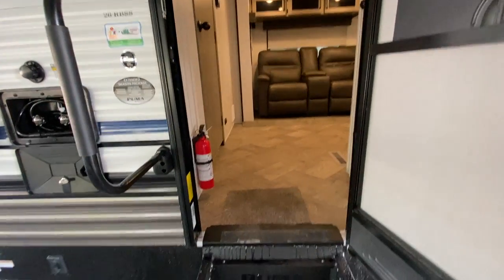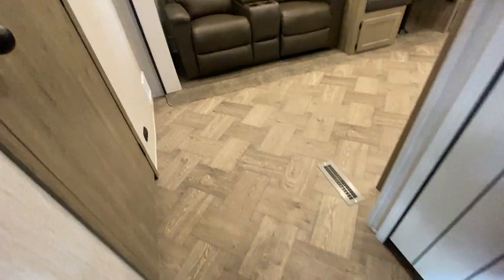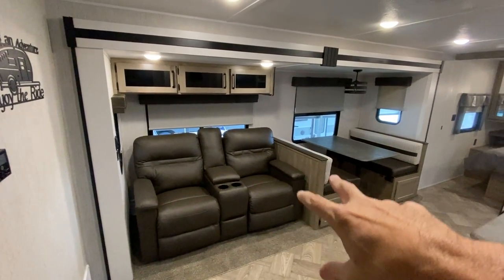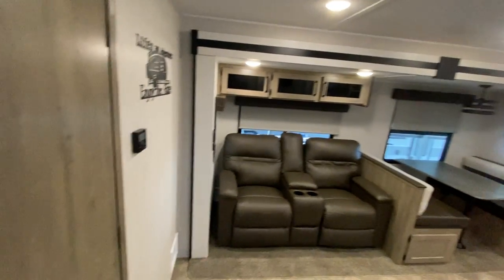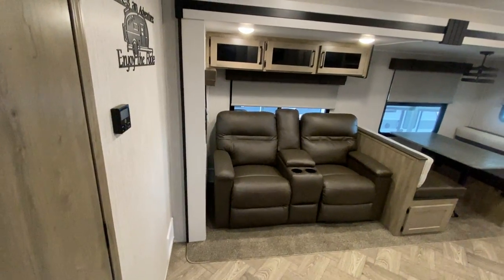This is the 26RBSS — an awesome trailer for a couple. As we walk in, the first thing you see is a big slide out with a double theater seat and a booth dinette that folds down and makes a bed. Right here to my left is a huge closet you can use as a pantry or hang things up. Your theater seat, and there's another door to the left I'll show you in a minute.